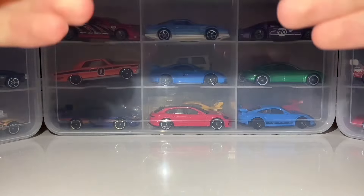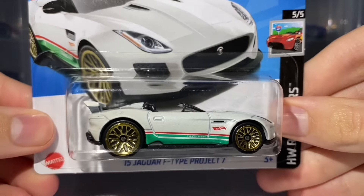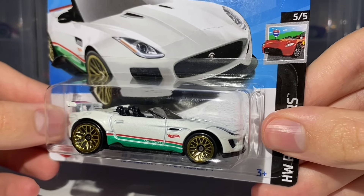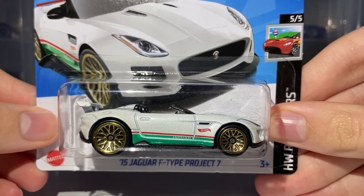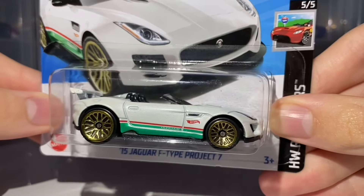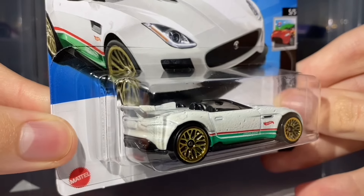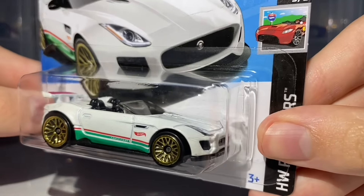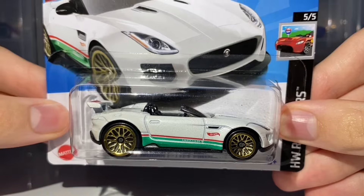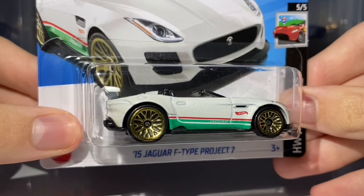The next car is the 15 Jaguar F-Type Project 7 — not a new casting, but like the previous Ford Supervan 4, it is also white. This was new for the 2024 E case but carries over into the F case. Honestly this seems to be a bit of a peg warmer here in the UK — not sure why as I quite like it. Let me know what you think in the comments — do you like it or dislike it? I really do like hearing your thoughts.